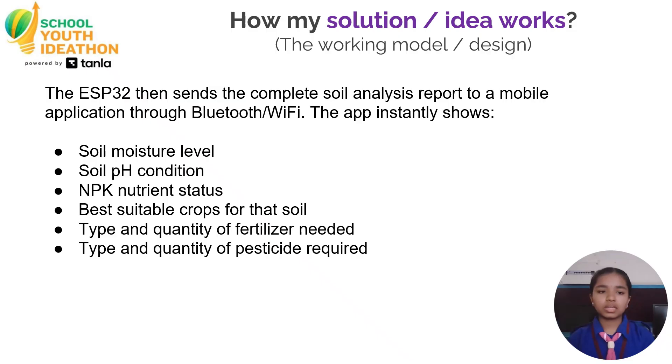How my solution works: The ESP32 sends the complete soil analysis report to a mobile application through Bluetooth or Wi-Fi. The app instantly shows soil moisture level, soil pH condition, and NPK nutrient status. It also shows the best suitable crops for that soil, the type and quantity of fertilizers needed, and the type and quantity of pesticides required.